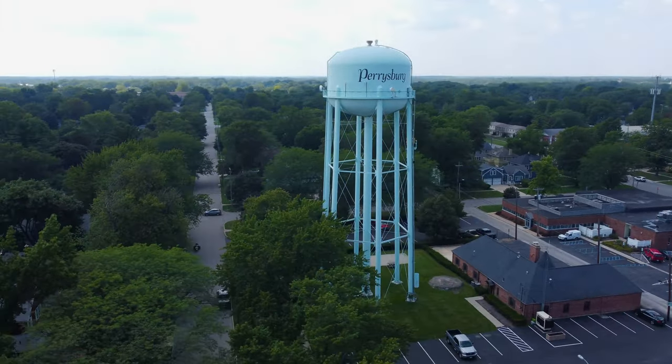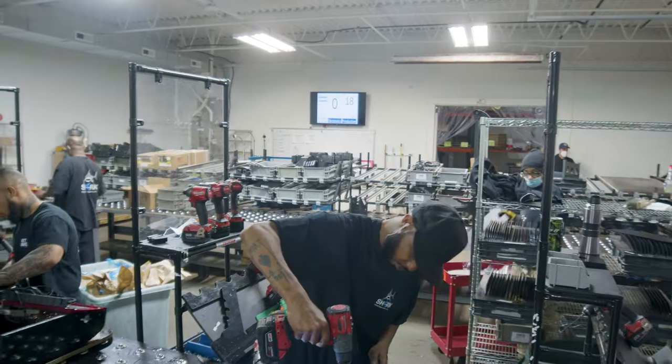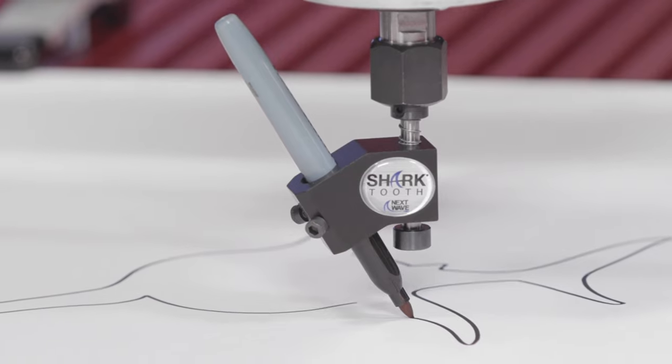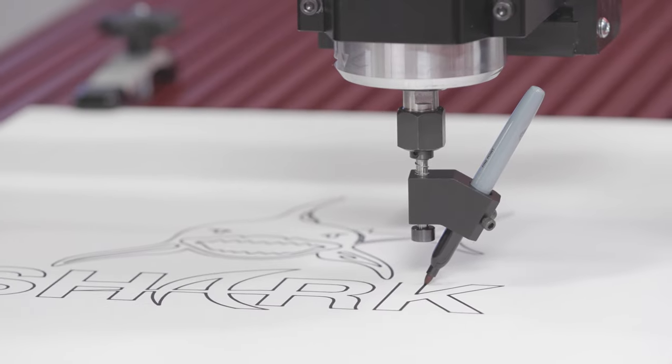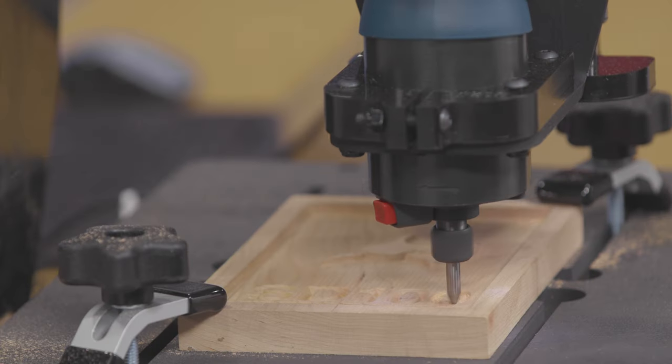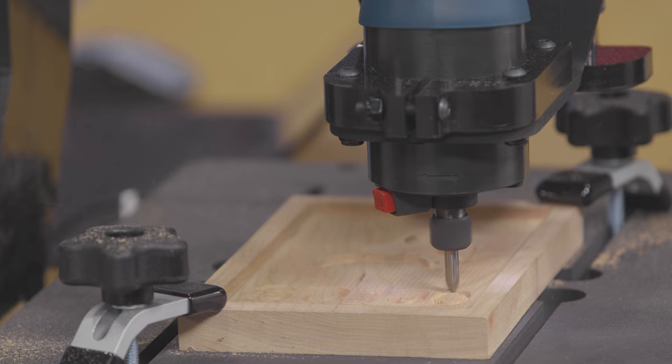At Next Wave CNC here in Perrysburg, Ohio, we continuously work to improve our product's technology and capabilities. We are focused on developing game-changing functionality while building tools that increase creative options and support quality and timely production outcomes.